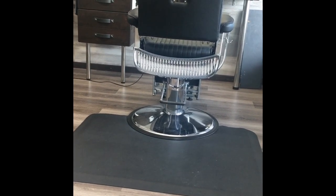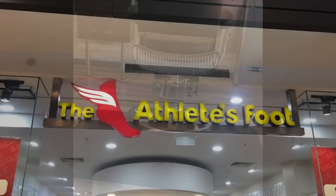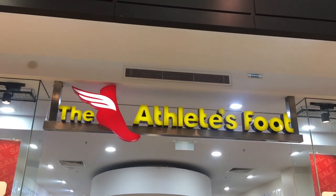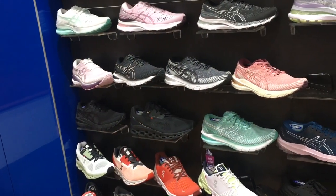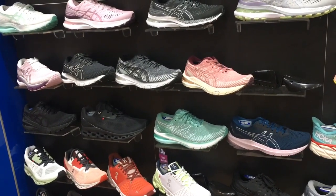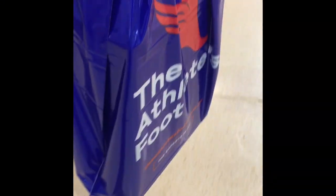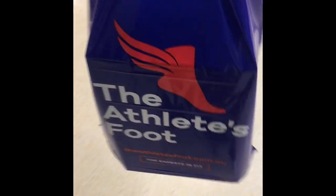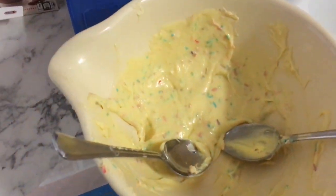I need new Zumba shoes so we head to Athletes Foot because I'm a VIP member — for every $300 you spend you get a $30 voucher for future purchases, so this purchase has already created a voucher for my next shop. I get new shoes every four to six months, and now that I'm teaching more classes I'll need them more often. I'm super happy with these ones — they look so pretty and I'll show them in class.